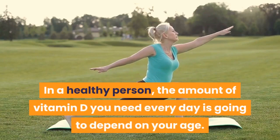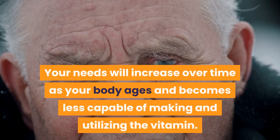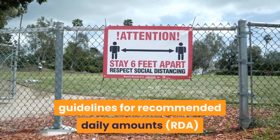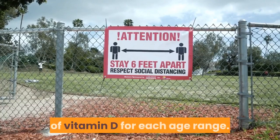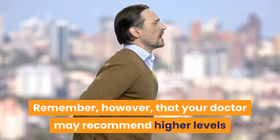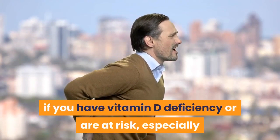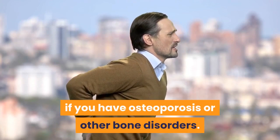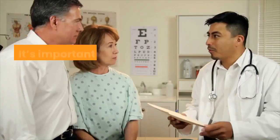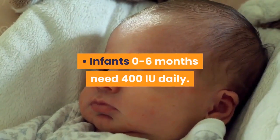How much vitamin D do you need? The amount you need every day depends on your age — your needs will increase over time as your body ages and becomes less capable of making and utilizing the vitamin. The following guidelines cover recommended daily amounts (RDA) for each age range. Your doctor may recommend higher levels if you have vitamin D deficiency, are at risk, or have osteoporosis or other bone disorders.